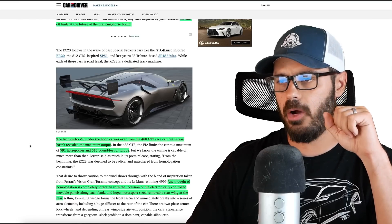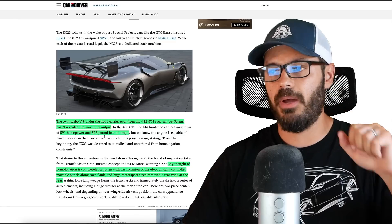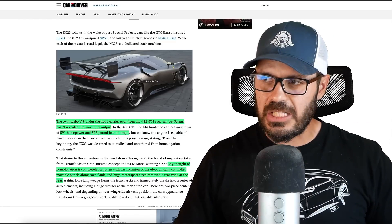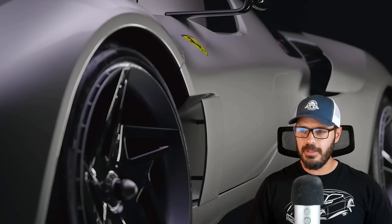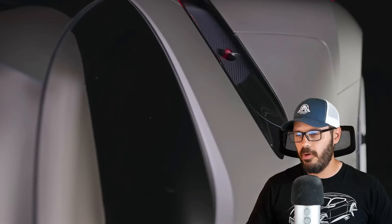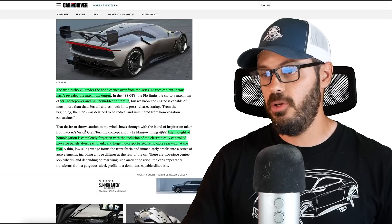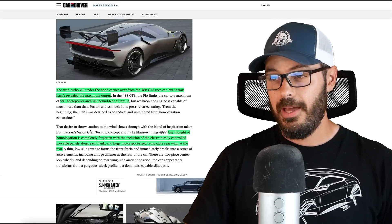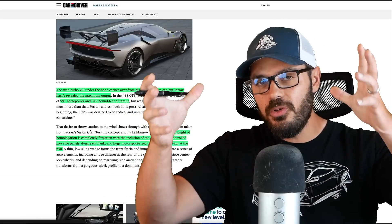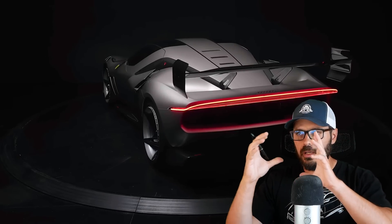The twin-turbo V8 under the hood carries over from the 488 GT3 race car, but Ferrari hasn't revealed the maximum output. In that 488 race car it makes 591 horsepower and 516 pound-feet of torque — though looking at this shape, those numbers seem maybe a little low. Any thought of homologation is forgotten with the electronically controlled movable panels along each flank and a huge motorsport-sized removable rear wing. When you remove the wing, this turns into a proper gorgeous Italian sculpture on wheels; put the wing on and it looks like a Le Mans racer.